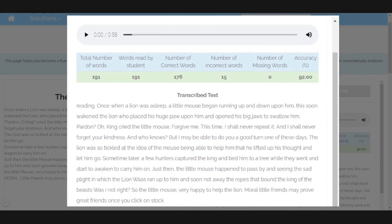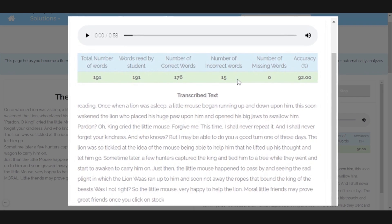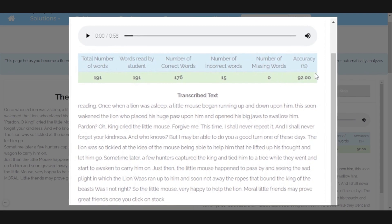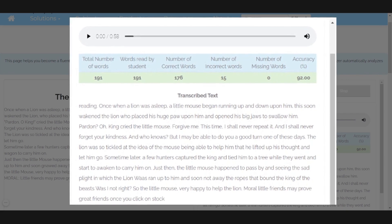The table here shows you the total number of words in the passage, the total number of words that you have just read, the number of words that you've read correctly, the number of words you've read incorrectly, the number of words you've missed reading, and most importantly, the accuracy — i.e. the number of words you've read correctly compared to the total number of words in the passage.